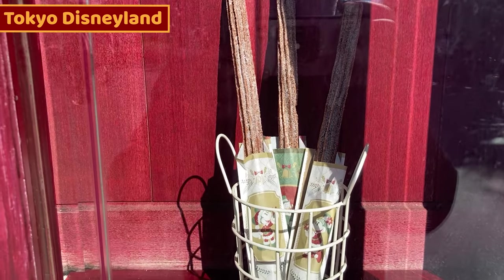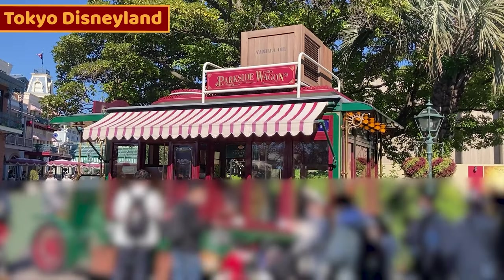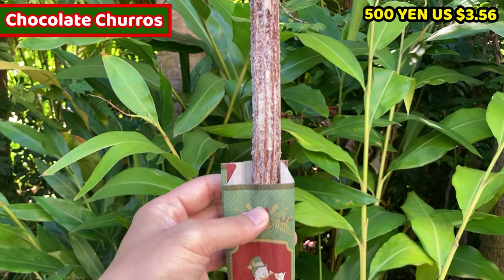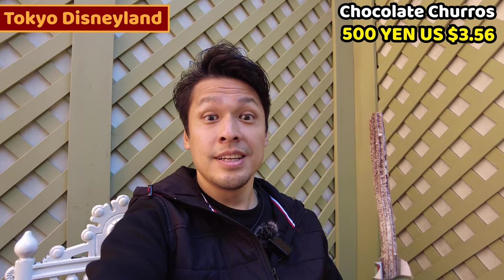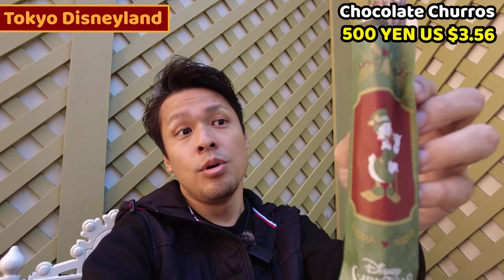Third food is chocolate churros — it's a special version. We can buy it at Parkside Wagon, which is also close to the entrance. This is the special chocolate churros, it costs 500 yen, about 3.56 USD. A Disney character is on the paper bag. I got chocolate churros for Christmas version — it's Donald Duck on the package.